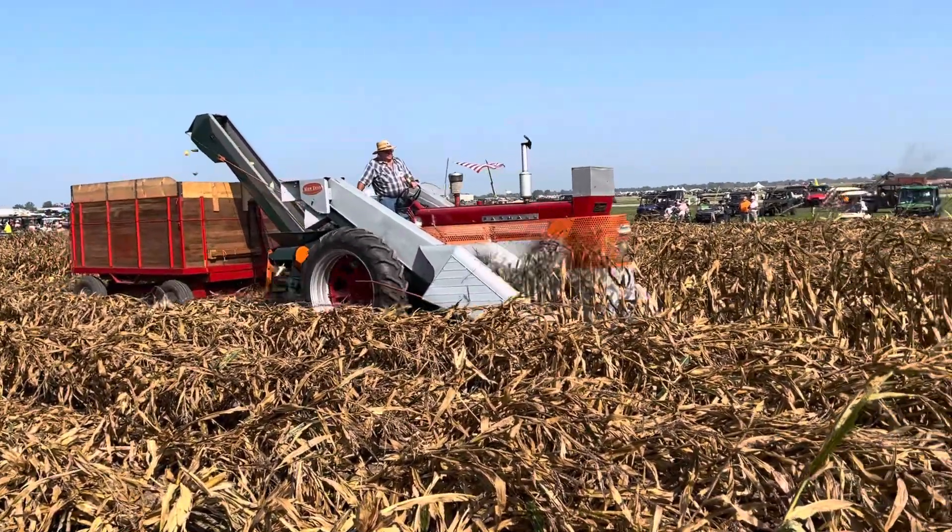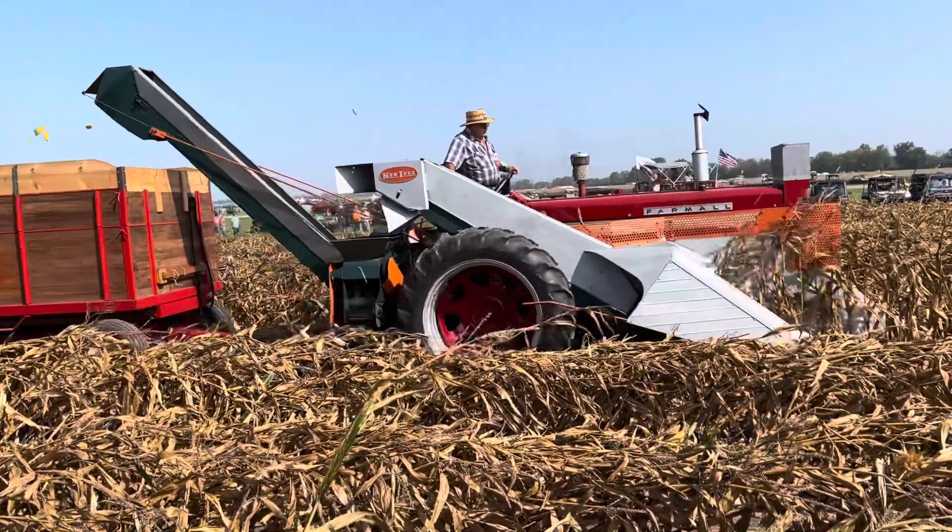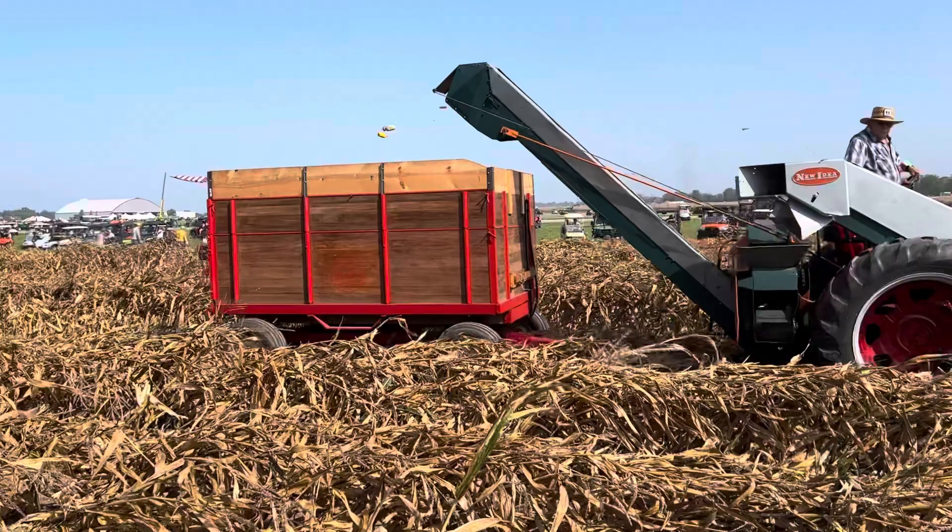Oh no, it's something newer — that's a 560 or 460. Nice, nice setup there, with a nice hider wagon.